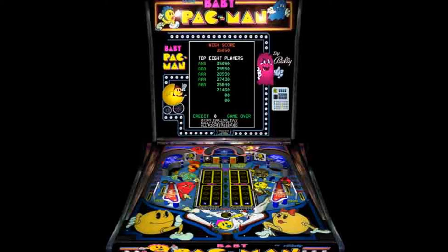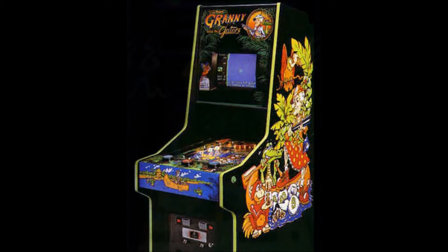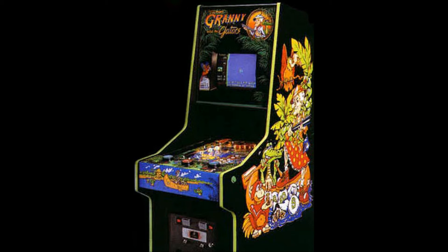That same year, pinball maker Gottlieb released their own hybrid, a game called Caveman, that was much better but still failed to capture the hearts of players. In 1984, Bally Midway released Granny and the Gators, their second attempt at a pin-video hybrid.